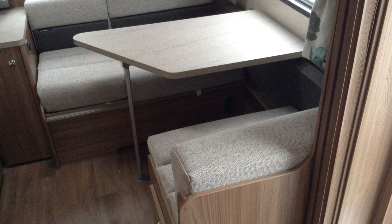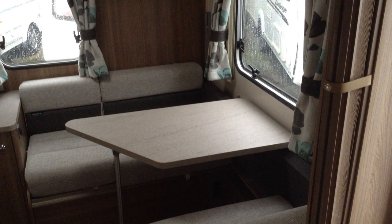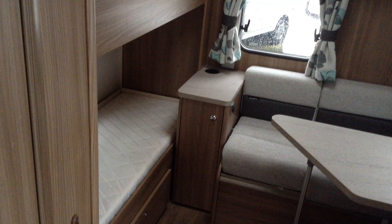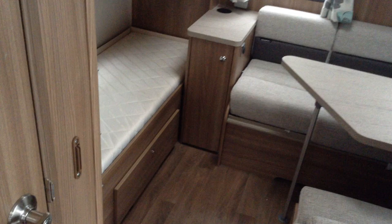The wow factor with the 590 configuration is what Swift calls the den at the back. You've got a seating area for the children, with power and aerial points at the back end so they can play games on phones, tablets etc. There's plenty of wrap-around locker storage. And there are two dedicated fixed bunks with lots of headroom, allowing for the children to grow taller. The lower bunk lifts up and secures against the side, giving you fantastic additional storage space.